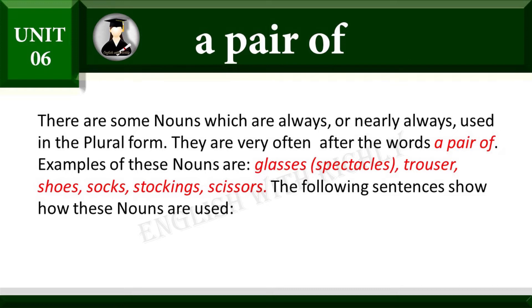Examples of these nouns are: glasses, spectacles, trousers, shoes, socks, stockings, scissors. The following sentences show how these nouns are used.